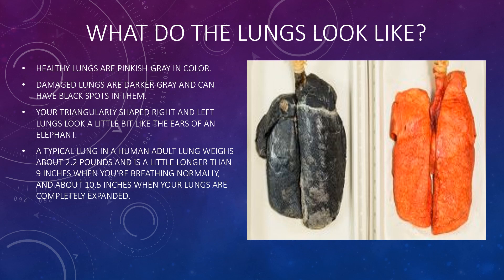Healthy lungs are pinkish-grey in colour. Damaged lungs are darker grey and can have black spots in them. The lungs are triangular shaped and look like the ears of an elephant. A typical adult human lung weighs about 2.2 pounds and is a little longer than 9 inches when breathing normally, and about 10.5 inches when the lungs are completely expanded.